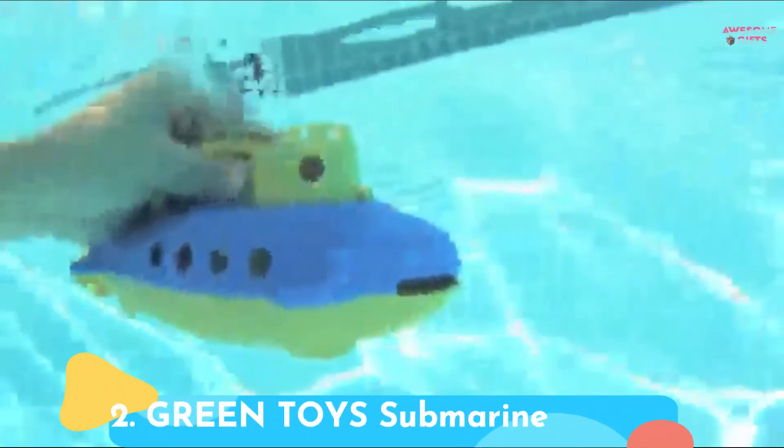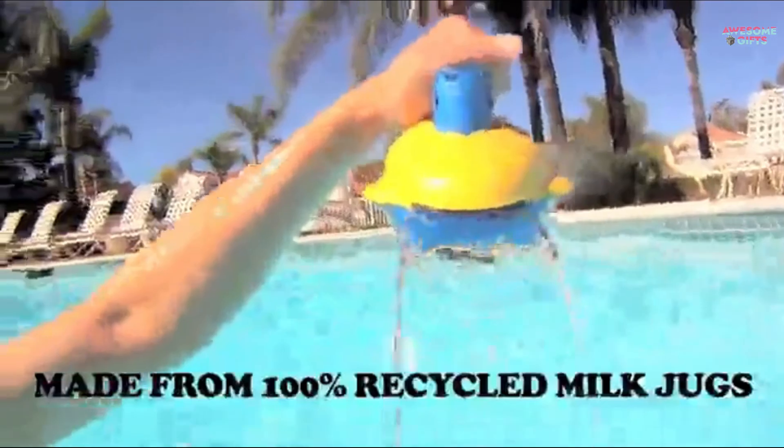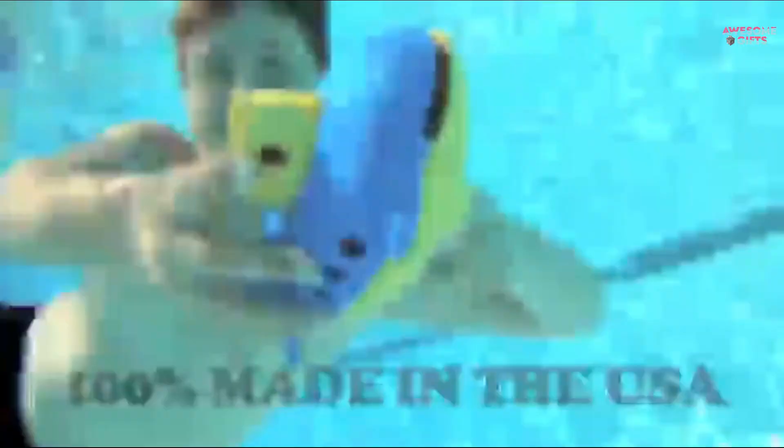Number 2: Green Toys Submarine. A toy the whole family can get behind. Kids will love playing with this colorful sub in the bath or pool. Parents love that it's made from 100% recycled milk jugs and is also free of BPA and phthalates. It's for ages 6 months and up.